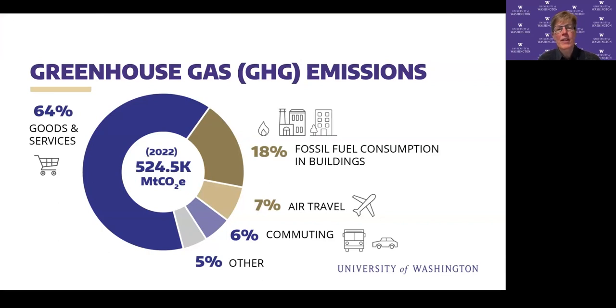What you're looking at right now is a breakdown of our emissions for 2022. We also looked at 2019 and then compared to our 2005 inventory. You might immediately notice the largest percentage is from goods and services purchased — this is the first year we've done that. More traditionally, we look at fossil fuel consumption in buildings, mostly burning fossil fuels to heat space and water. Air travel, commuting, and a 5% 'other' category that includes fugitive emissions are also shown, along with electricity — which is very low — and fleet.